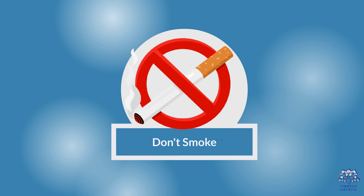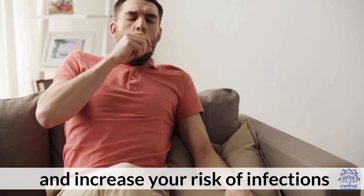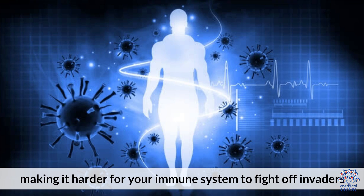Fifth, don't smoke. Smoking can damage your immune system and increase your risk of infections. It can also reduce the number of white blood cells in your body, making it harder for your immune system to fight off invaders.